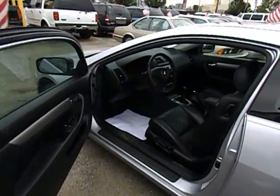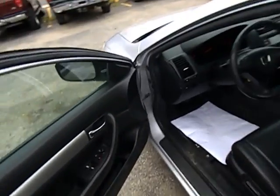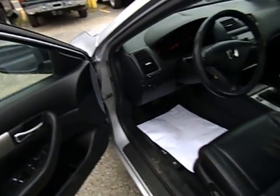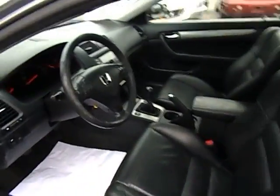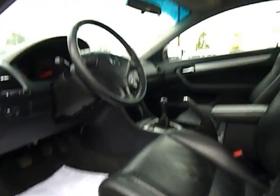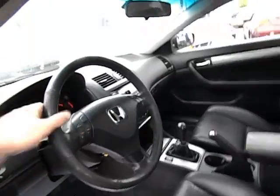Let's take a look at the interior on this 2004 Honda Accord. This is a two-door coupe. Immediately we noticed that it has leather interior — nice black leather interior. Got steering wheel controls.